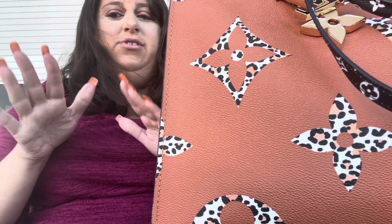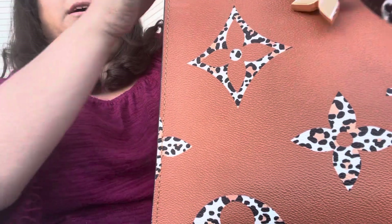I tried filming this video like three or four times, so hopefully you'll get some good clips. Let's see what's inside.